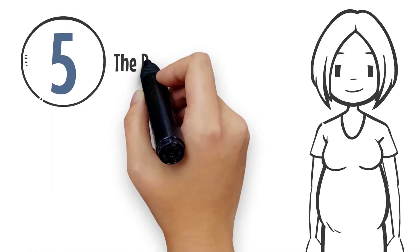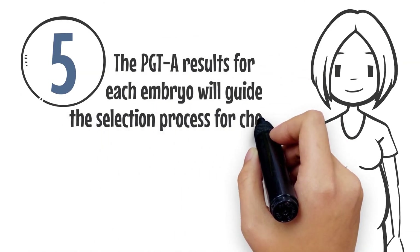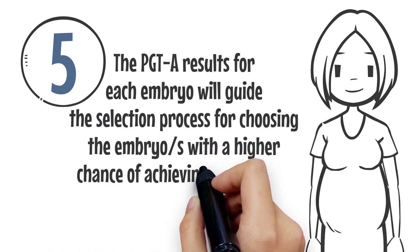Number 5: The PGTA results for each embryo will guide the selection process for choosing the embryos with the higher chance of achieving a successful pregnancy.